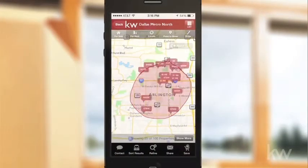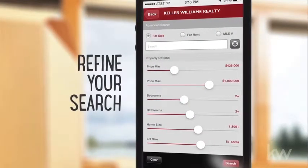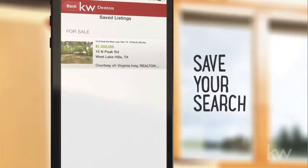With the app you can identify homes for sale wherever you are. Search for homes by price, size, number of bedrooms and bathrooms, and more. And you can even save your search quickly and easily.